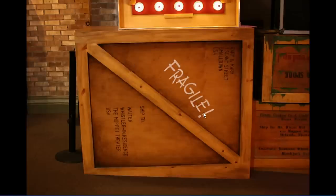This is the bottom part of the prop, where you see it's addressed to Walter the Whistler from the more recent Muppet movie.